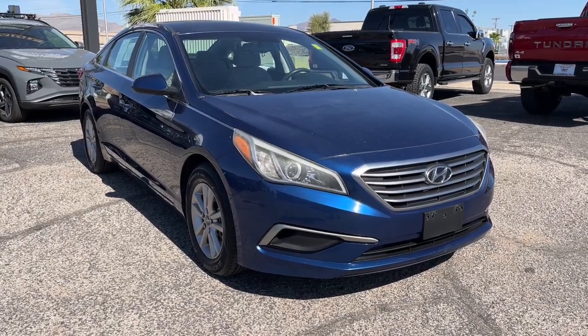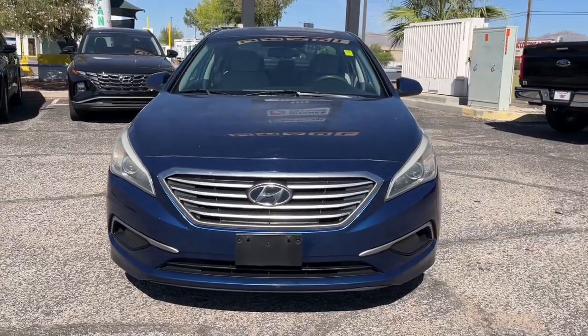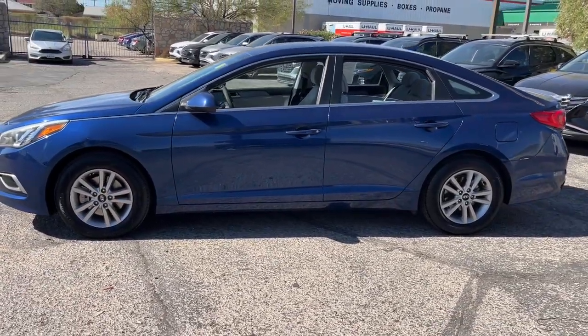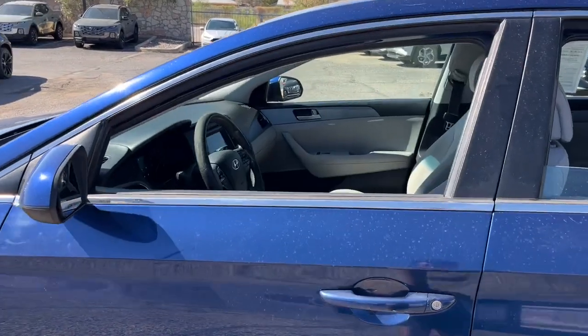You just found the 2017 Hyundai Sonata. This vehicle is an outstanding buy with fewer than 100,000 miles on the odometer. Here's a spacious and comfortable Hyundai Sonata — the midsize sedan that prioritizes a smooth ride, connected infotainment, and passenger safety.